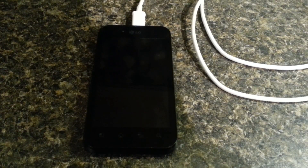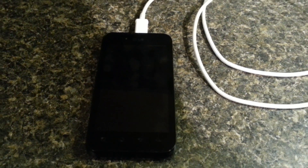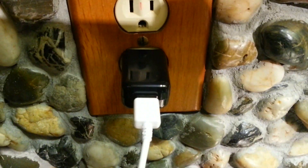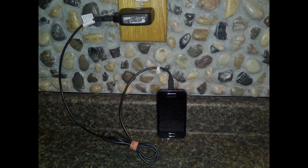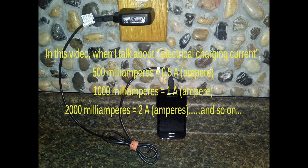If you are experiencing an ongoing problem with a slow charging phone or device, have you ever considered that the problem might be that your device is not getting what it needs? These days more than ever, people are experiencing the problem of having a slow charging phone or device.